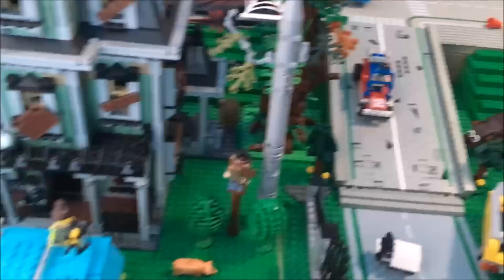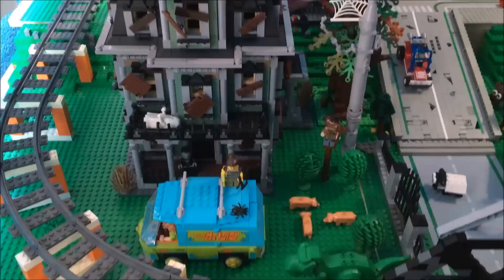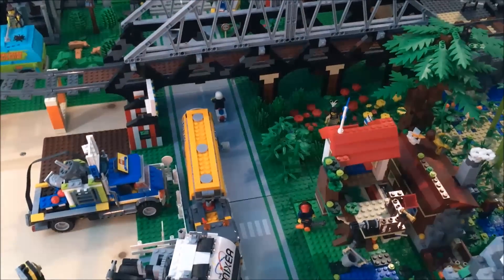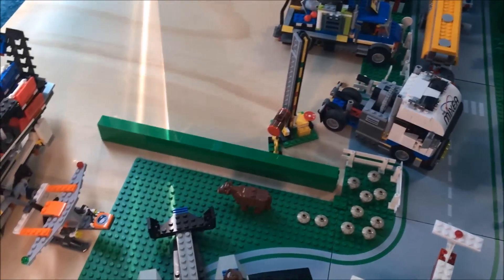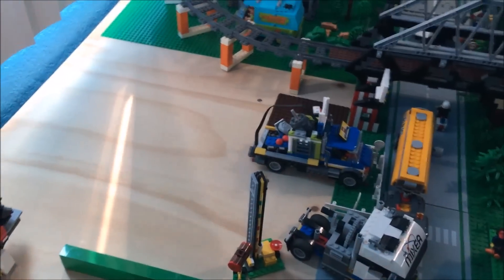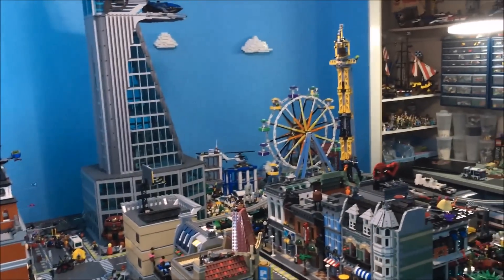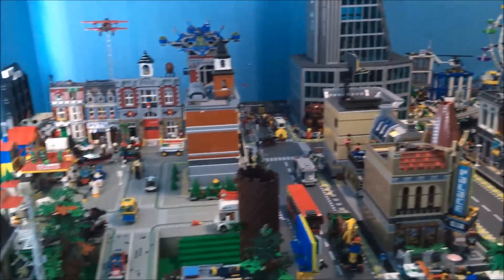We've got some trees over here and the haunted house — this area is completely open for us to work with now. Now that we have the Death Star in the sky, I was able to move the ferris wheel over there, and I kind of like where it is — you can see it a little bit better.